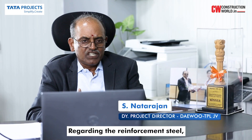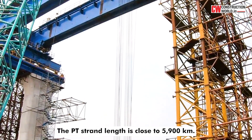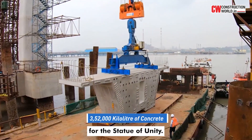Regarding the reinforcement steel used, it is equivalent to six times the weight of the Eiffel Tower. The PT strand length is close to 5,900 km. The concrete used for MTHL is nearly twice that of the amount used for a comparable major structure.